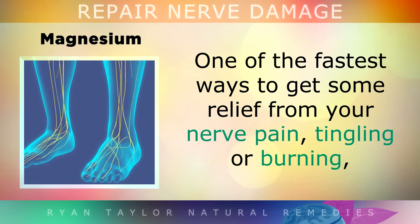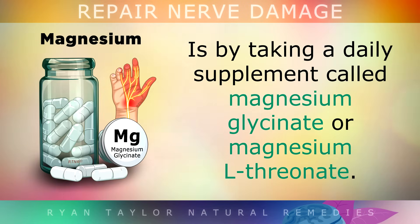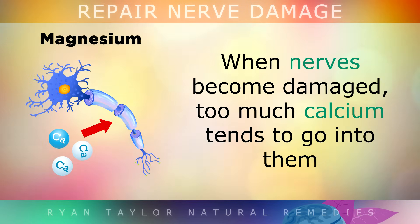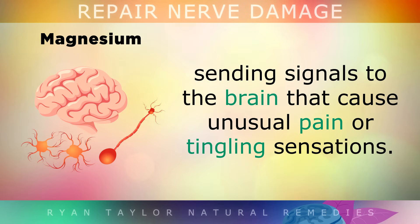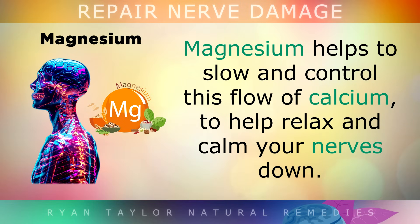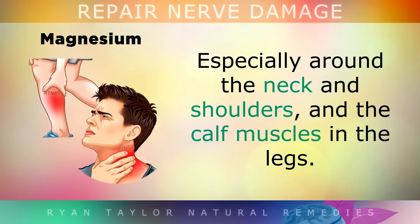1. Magnesium. One of the fastest ways to get some relief from your nerve pain, tingling or burning is by taking a daily supplement called magnesium glycinate or magnesium L-threonate. When the nerves become damaged, too much calcium tends to go into them, and this causes them to become overexcited, sending signals to the brain that cause unusual pain or tingling sensations. Magnesium helps to slow and control this flow of calcium to help relax and calm your nerves down. This is why people use magnesium to relieve anxiety, nervous twitches and muscle cramps, especially around the neck and shoulders and the calf muscles in the legs.